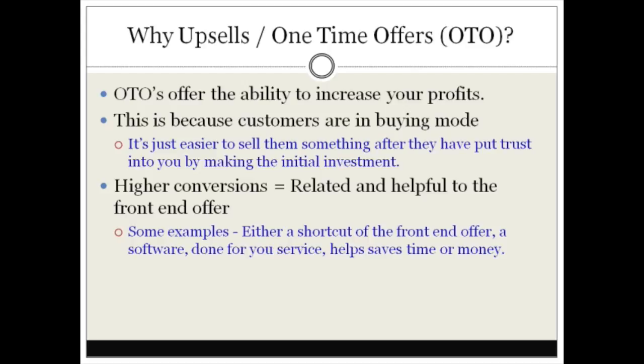You could speed the process from five hours down to, say, 15 minutes — and that could be your one-time offer. For somebody who wants to speed the process up, which is likely most people, they're probably going to invest more money into it. You can also offer software, a done-for-you service, or something that helps them save time and money.